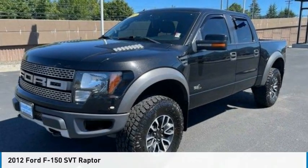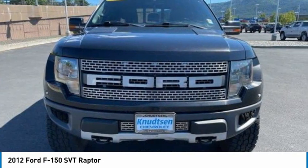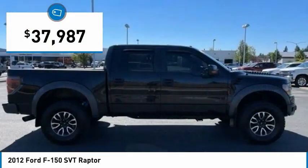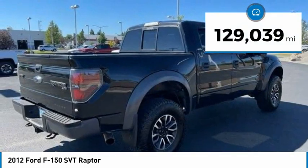Test drive 2012 F-150. A Ford F-150 knows how to handle any situation. It's built to follow orders, no whining, and is priced below $40,000. This vehicle has less than 130,000 miles.